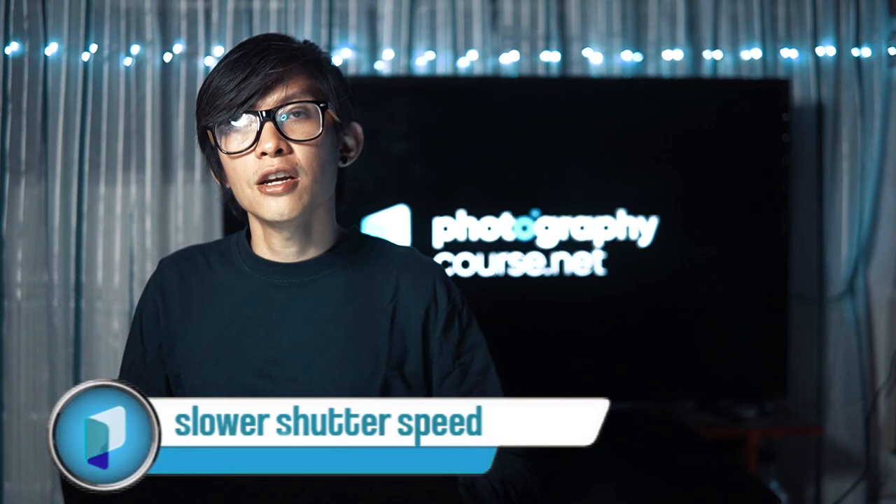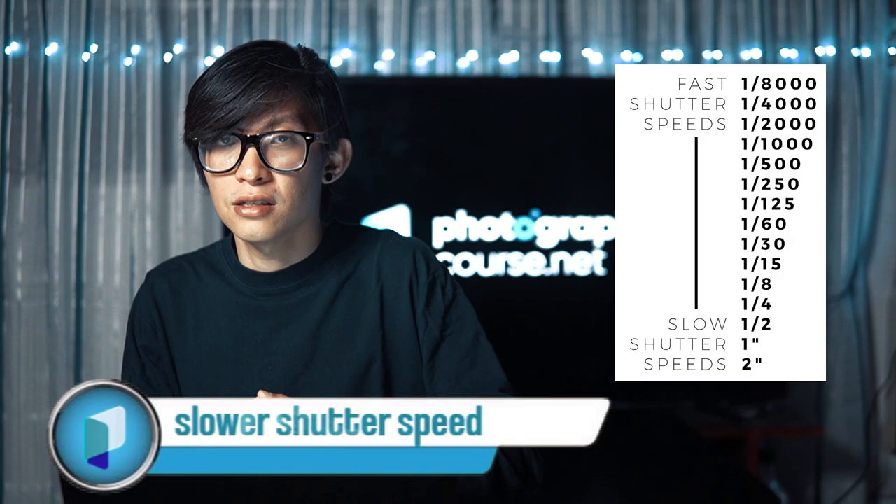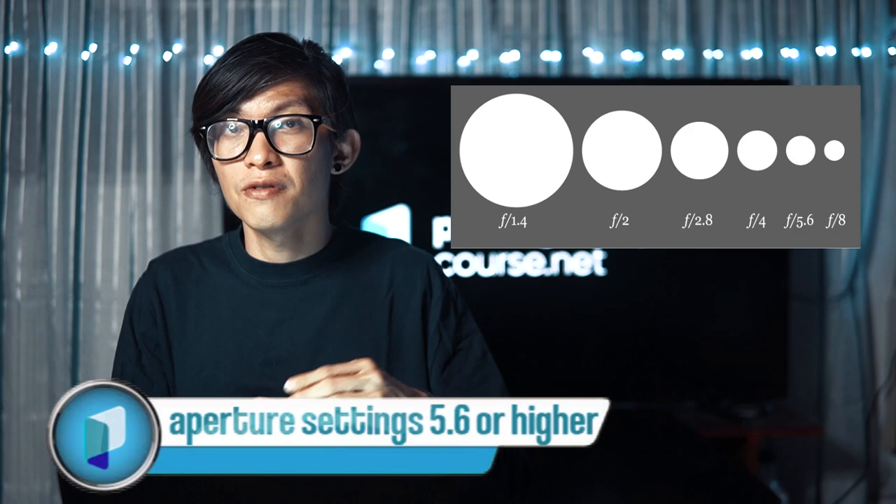For shutter speed, you need to allow a lot of light to enter the camera, so set it to five seconds to thirty seconds — that will usually do the trick. If you want amazing shadows on your foreground, you can set it to one to three seconds. For aperture, if there's nothing close in the frame, start at f/5.6, but if the image is a bit overexposed, go to f/8 or even f/16 if you're shooting at 30 seconds.